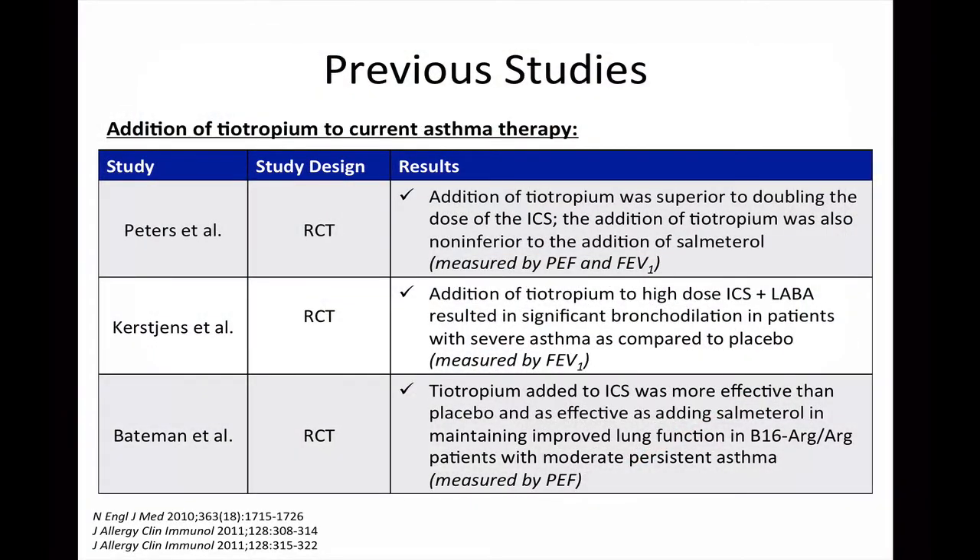Inhaled corticosteroid therapy combined with long-acting beta-2 agonist therapy has been the gold standard for asthma management. For patients whose asthma is not adequately controlled, there have been a few studies that have looked at adding tiotropium to current asthma regimens. Peters and colleagues conducted the first study, a randomized controlled trial that showed the addition of tiotropium was superior to doubling the dose of the inhaled corticosteroid.